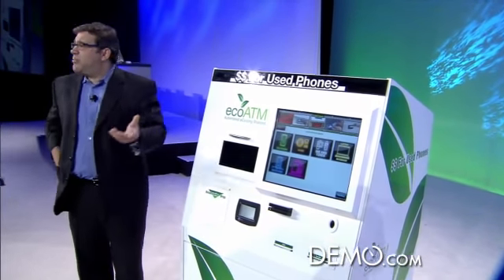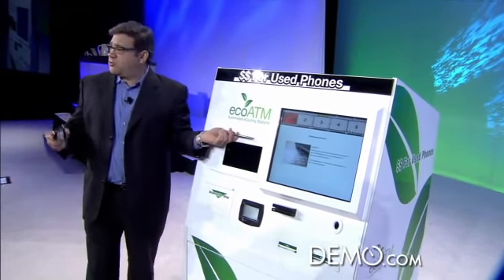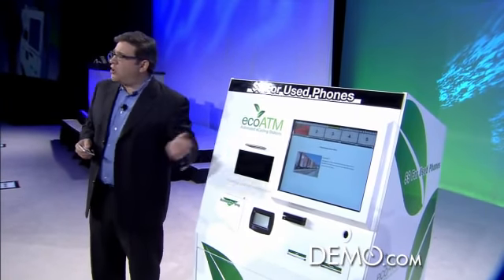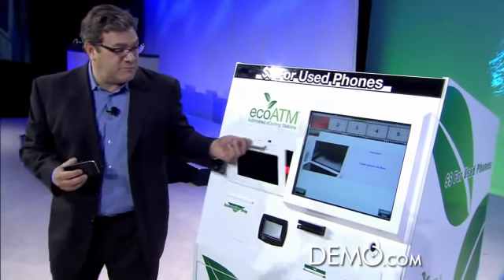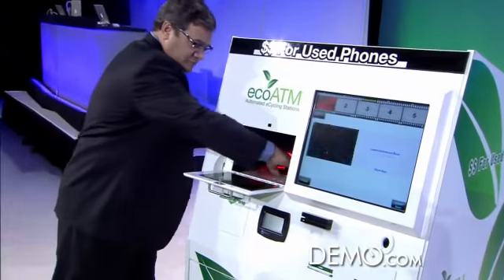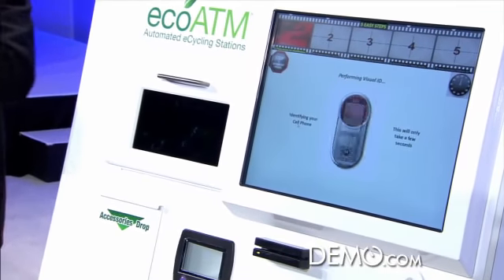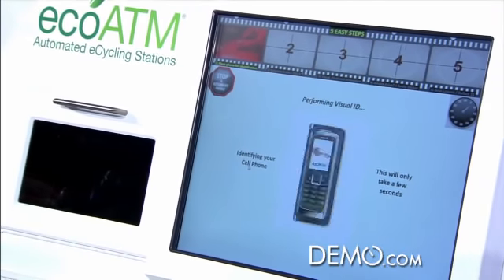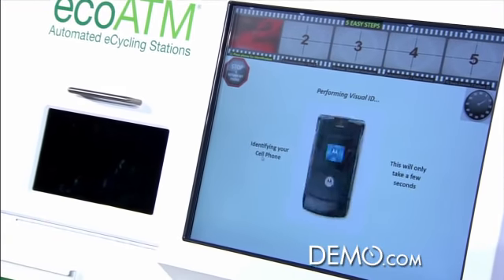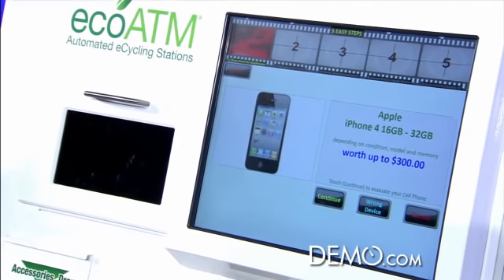The EcoATM is capable of recycling a variety of different consumer electronics, but for the purposes of this demonstration, I'm going to use a cell phone. You put the phone into the inspection chamber and our automated system identifies what the phone is, utilizing a database of over 4,000 different devices. We build this database up every week with all the new models that come out into the market. It usually takes between 5 and 20 seconds, and it did correctly identify the iPhone 4.